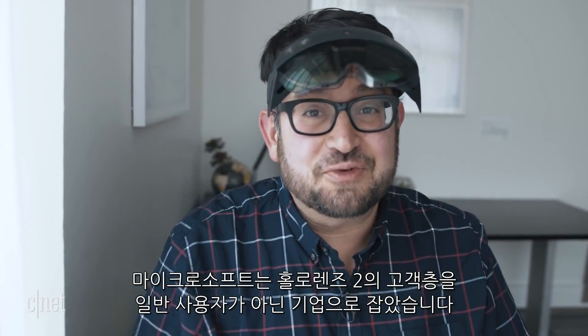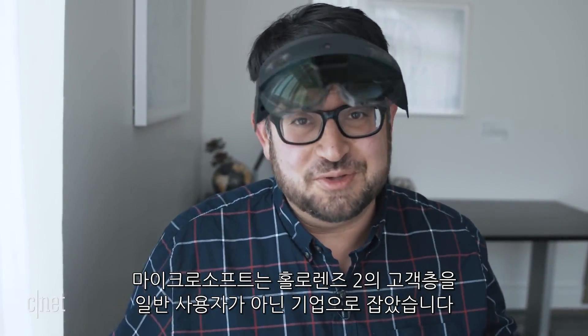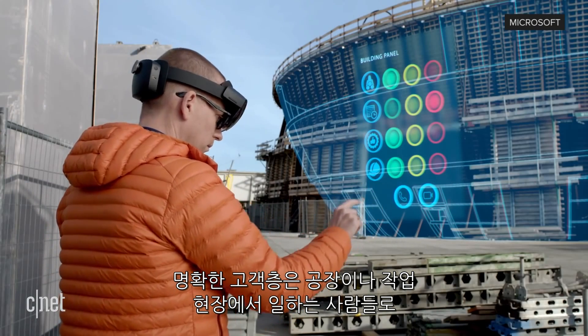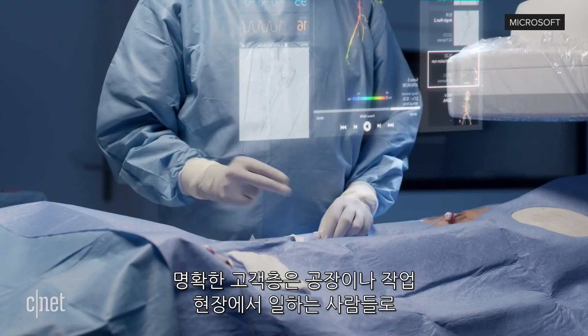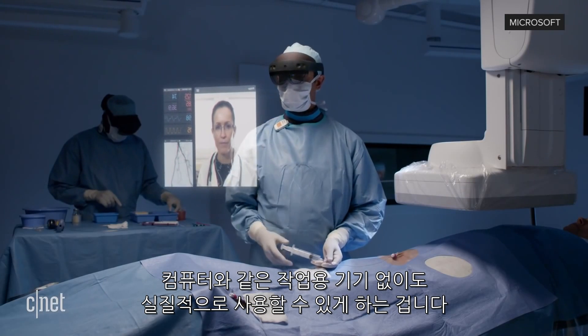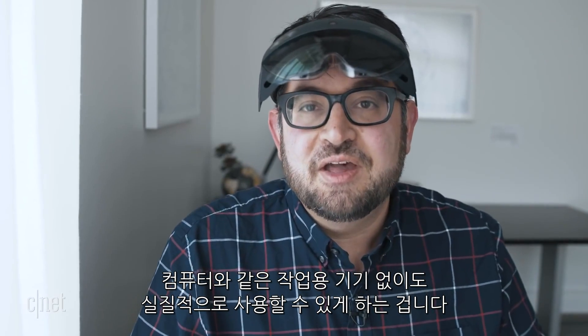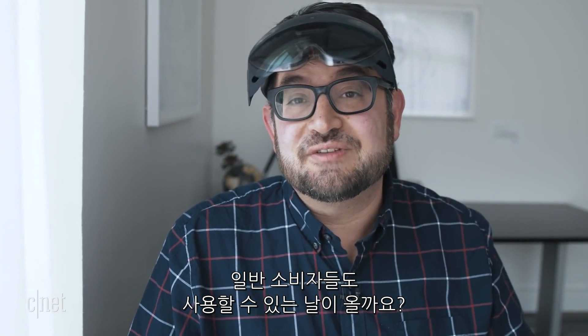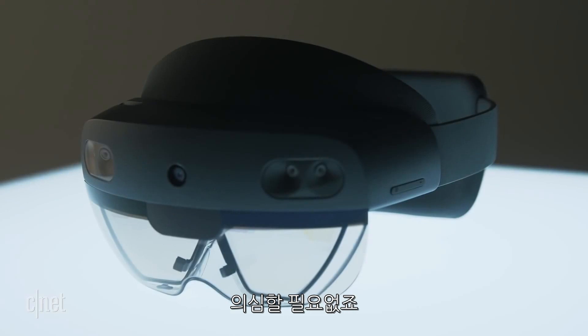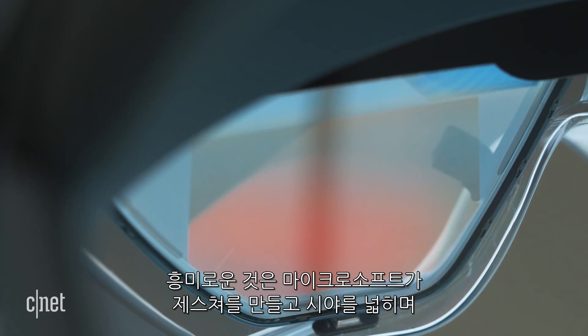Microsoft is targeting HoloLens 2 for enterprise use, so this isn't for home users. It's very clearly targeted for factories, field work, or ways that people could really use this in a helpful way in work environments — in areas where they can't use a computer or something else. Will we start seeing this in consumer devices or in other types of immersive experiences? No doubt.